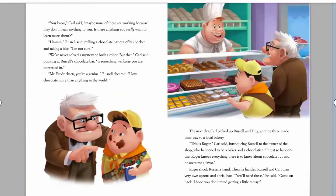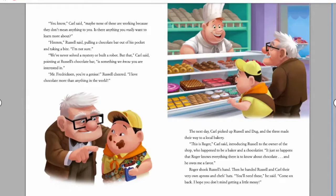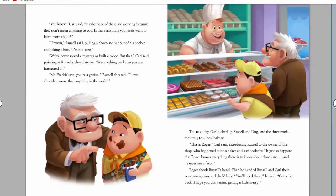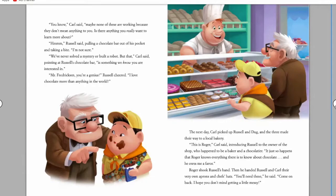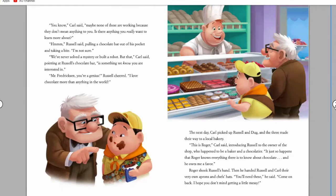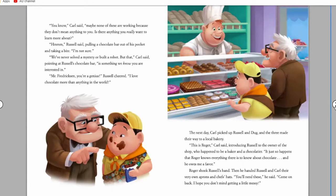'You know,' Carl said, 'maybe none of these are working because they don't mean anything to you. Is there anything you really want to learn more about?' Russell pulled a chocolate bar out of his pocket and took a bite. 'I'm not sure. We've never solved a mystery or built a robot.' 'But that,' Carl said, pointing at Russell's chocolate bar, 'is something we know you are interested in.' 'Mr. Fredrickson, you're a genius!' Russell cheered. 'I love chocolate more than anything in the world!'